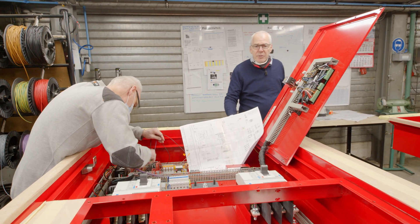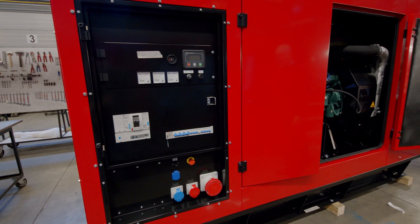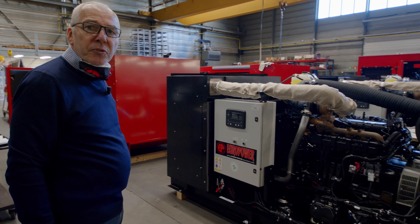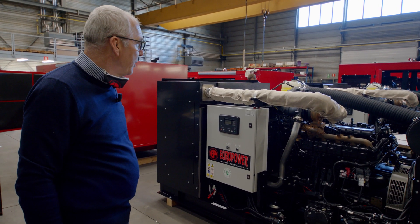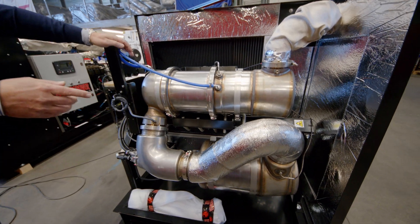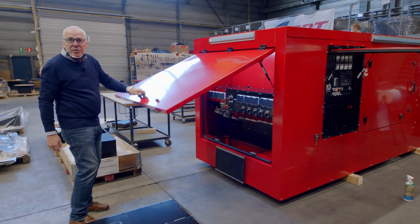These are bigger control panels for 180 kVA generators. We will show you now the generators where we use these control panels. Here you can see the control panel already built in the 200 kVA generator with Volvo engine. Also in the bigger diesel generators, Europower is working on Stage 5 solutions. Here you see an example of 150 kVA generators with John Deere engines with AdBlue. Part of the Stage 5 solution is this after-treatment system with diesel particle filter, which leads to a system that is much more environmentally friendly. Here you can see an example of a special custom-built socket control panel.